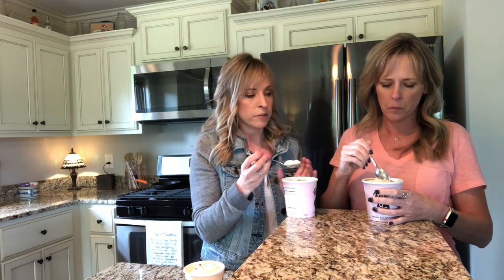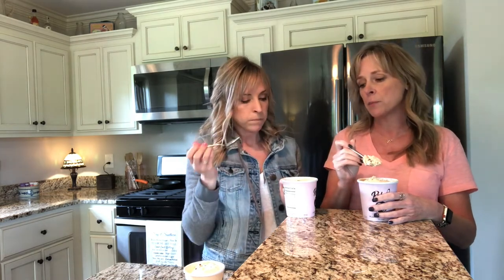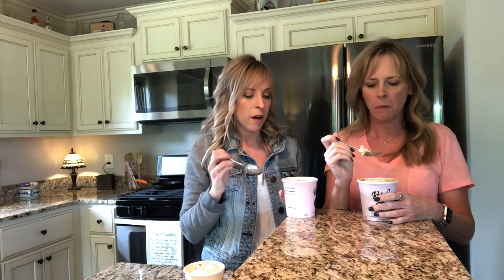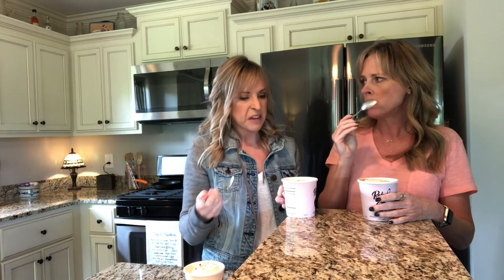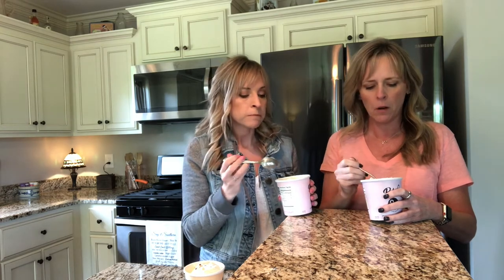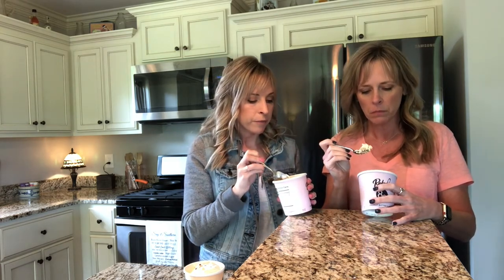It's about $6 at Publix — let us know how much it is where y'all are. It's buy one get one at Publix, which could be dangerous. It's not as bad as Ben and Jerry's, and it's not as rich either. All three flavors, even the peanut butter fudge, are lighter than a Ben and Jerry's. So if you're counting carbs, go get this. If you're counting calories, be careful — put it in a bowl and hide the container.